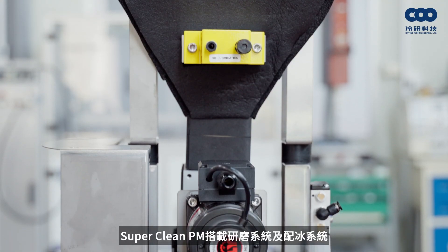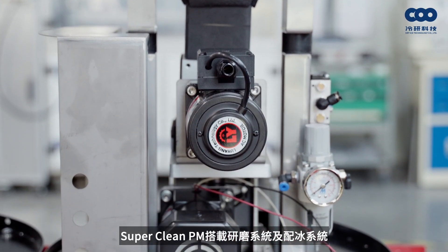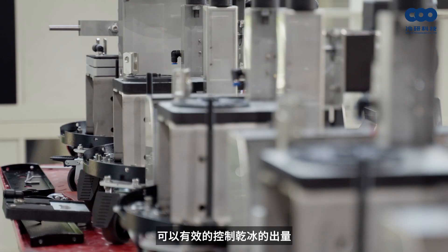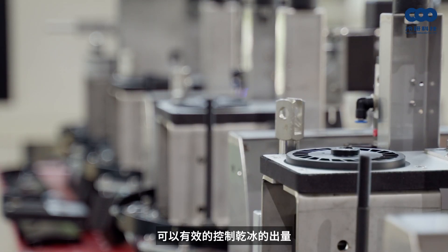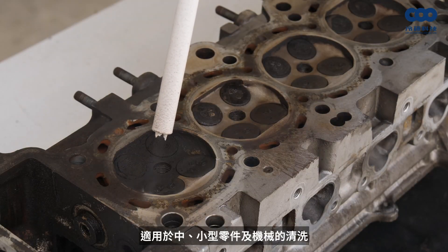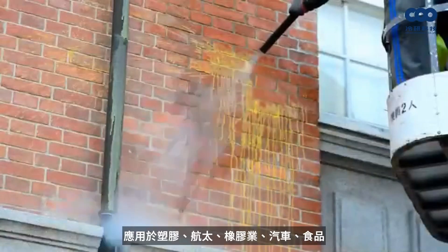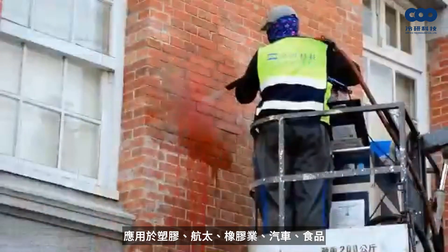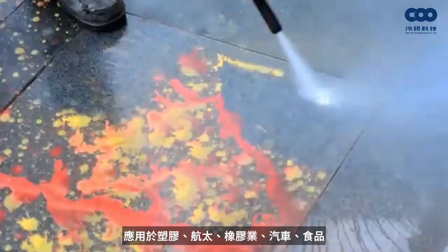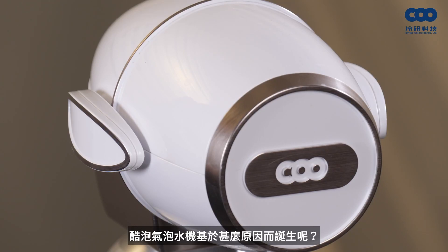Our SuperClean PM is equipped with a grinding system and a dry ice fitting plate system to effectively control dry ice output, suited for small and mid-sized parts and machinery. Applications include plastic, aerospace, rubber, automobile, food, printing, packaging, and electronics industries.